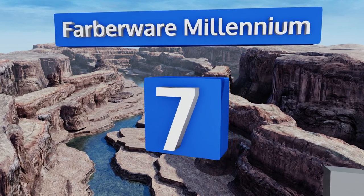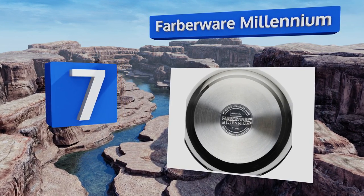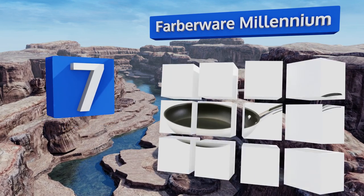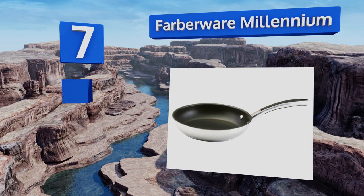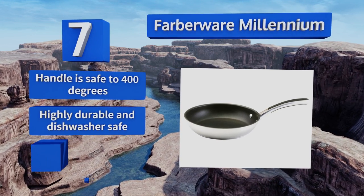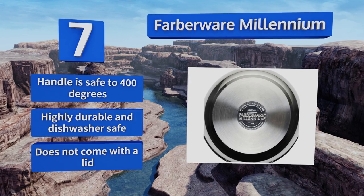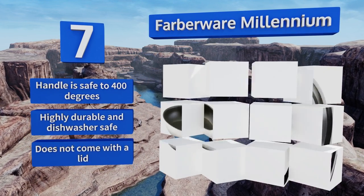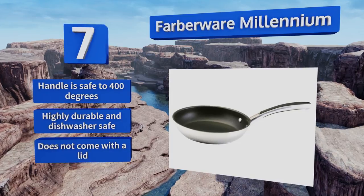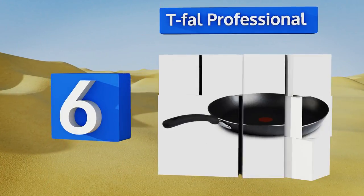At number seven, the heavyweight Farberware Millennium is a skillet that will last for years. It's heavy enough that you may need two hands to successfully sauté or flip a pan full of chopped vegetables. The thick metal base and walls ensure consistent heat delivery using a stove or an oven. The handle is safe to 400 degrees, highly durable, and dishwasher safe, but it doesn't come with a lid.